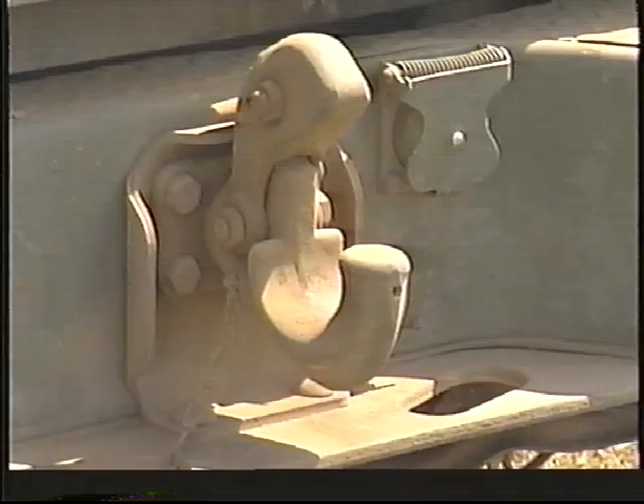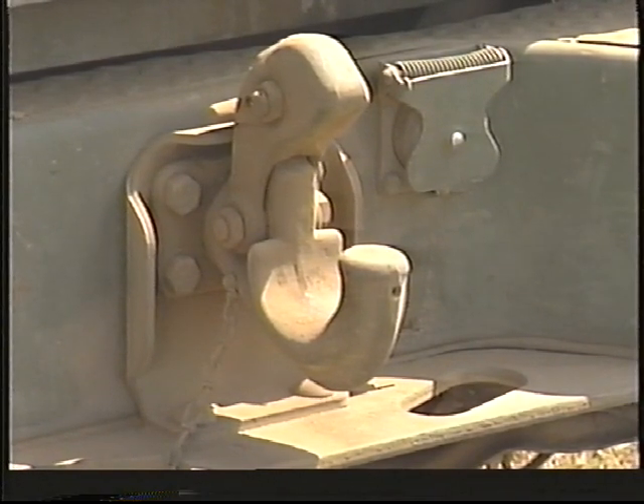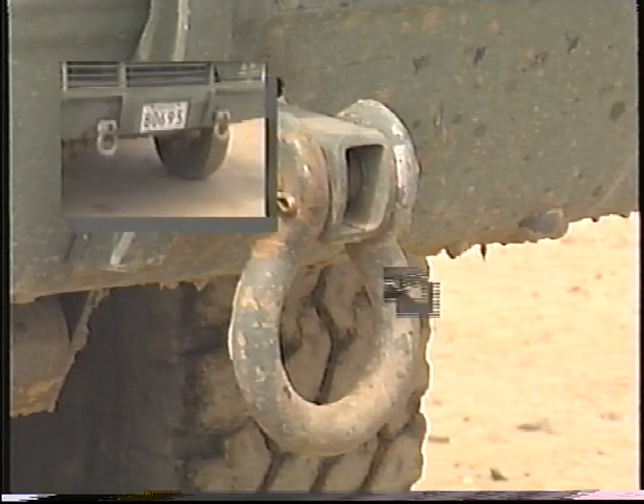Electrical connectors and pintle allow the vehicle to tow one-quarter or three-quarter ton trailers. Four chassis tie-downs were installed, two front and two rear.